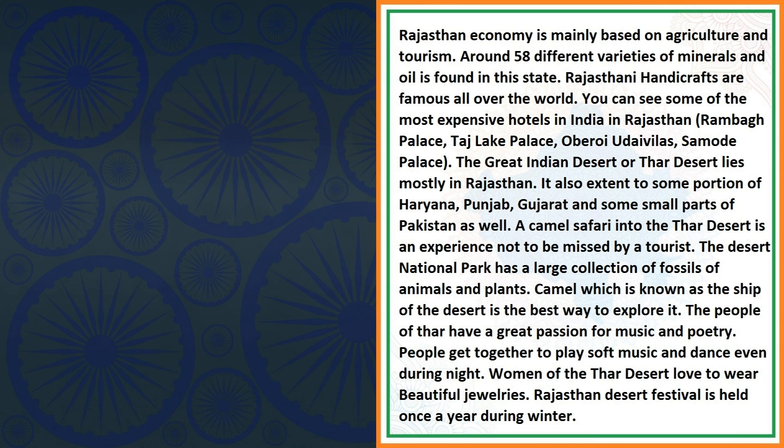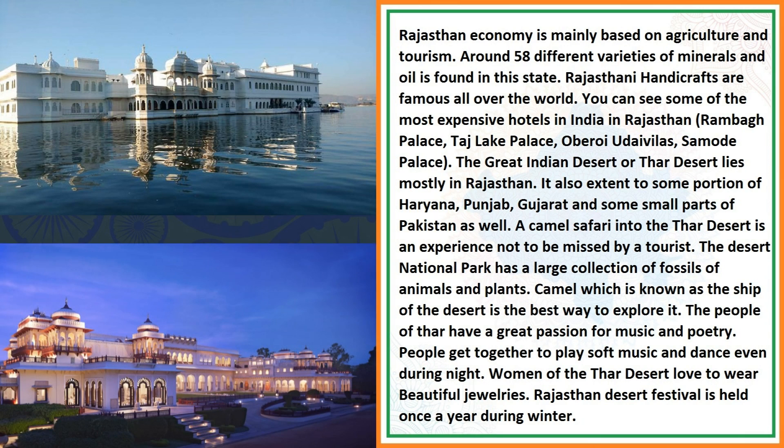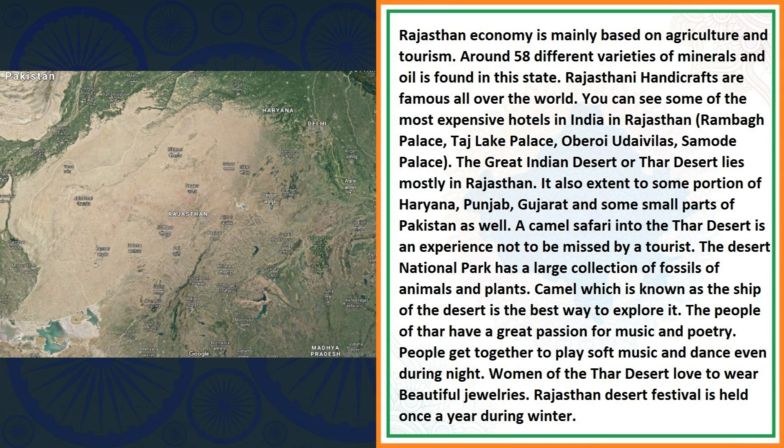Rajasthan's economy is mainly based on agriculture and tourism. Around 50 different varieties of minerals and oil are found in this state. Rajasthani handicrafts are famous all over the world. You can see some of the most expensive hotels in India in Rajasthan. The Great Indian Desert, or Thar Desert, lies mostly in Rajasthan. It also extends to some portions of Haryana, Punjab, Gujarat and some small parts of Pakistan as well.